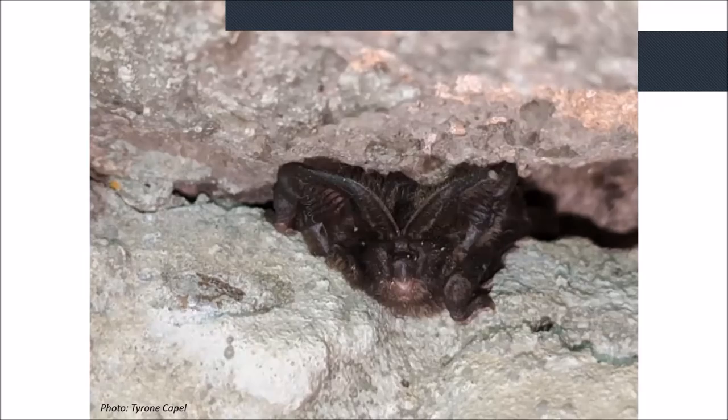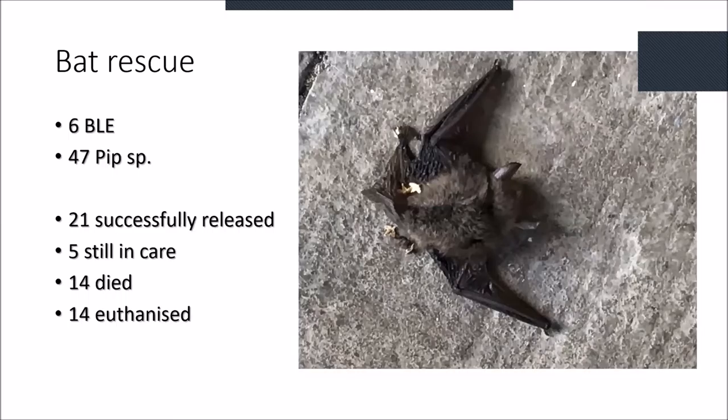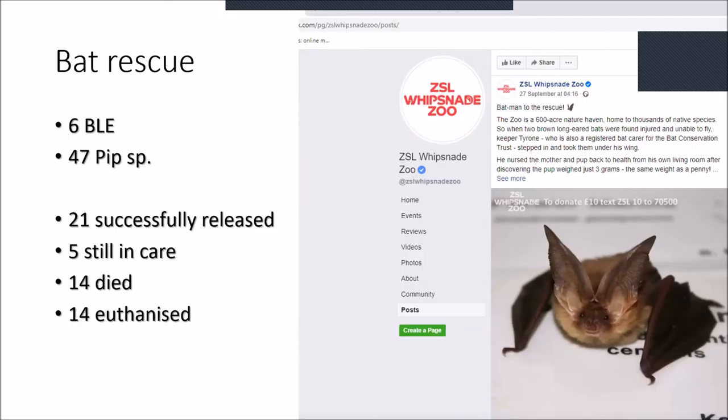We've done a lot of bat rescue this year like most groups. Contacting our two main bat carers, we've had quite a lot of bats — nearly all pipistrelles but a few brown long-eared. Two of those brown long-ears were found in Whipsnade Zoo — a mother and juvenile — and were successfully released. The zoo put this on Facebook, getting publicity which encourages them to focus more on bats on their site.